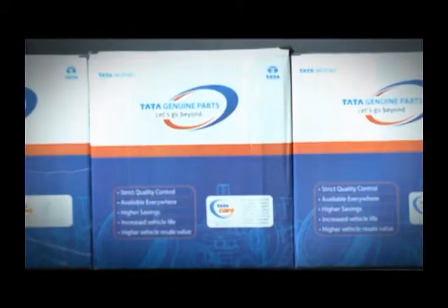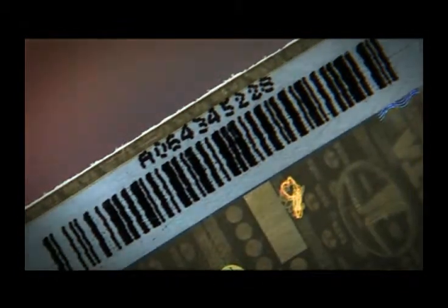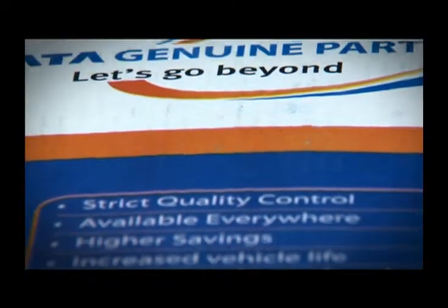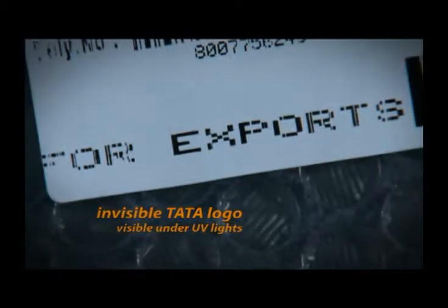The new pack is not just good looking. It bears these five features: distinctive blue, white and orange colors; a unique seven-layered hologram; a 2D barcode; and Tata Dhal. Identifying and verifying a Tata Genuine product is easier than ever before. The MRP label is now printed in multicolor with security features — the first of its kind in the Indian auto market.